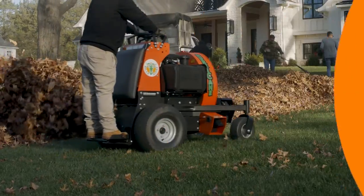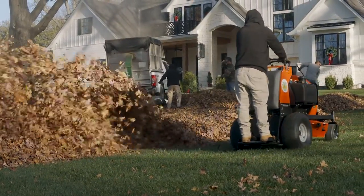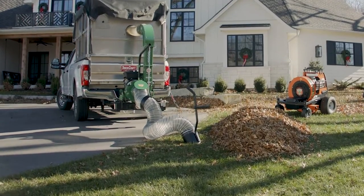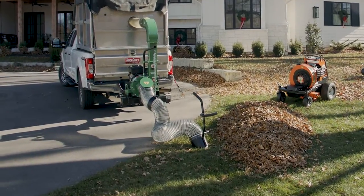When it's time to power through fall leaf cleanup and removal, the combination of Billy Goat's new P2000 stand-on blower and Billy Goat's DL1802 series truck loader takes productivity of residential and commercial leaf cleanup to the next level.